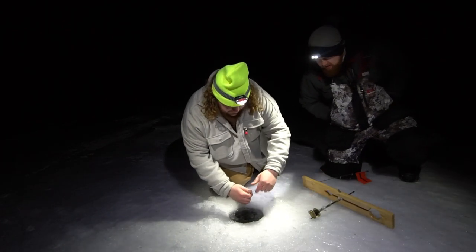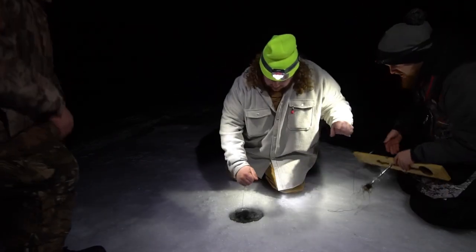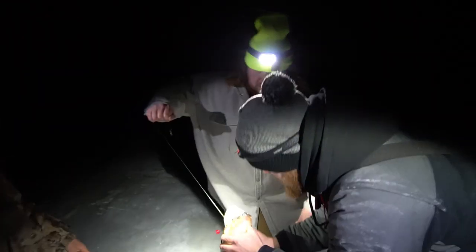Oh boy, pretty good movement — there you go! Oh yeah, that looks dirty, that looks sturdy. That's a pretty decent sized walleye as well. Big walleye, big walleye, big boy! Oh yeah!